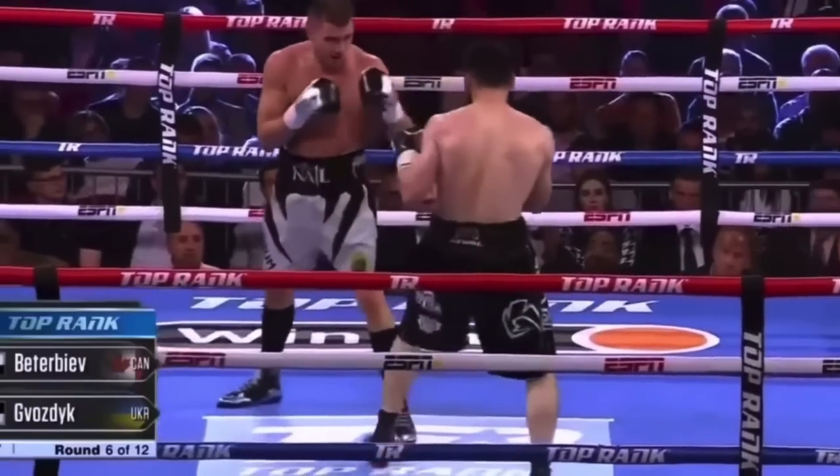He also has the tendency to forego a balanced stance if he's being overly aggressive.